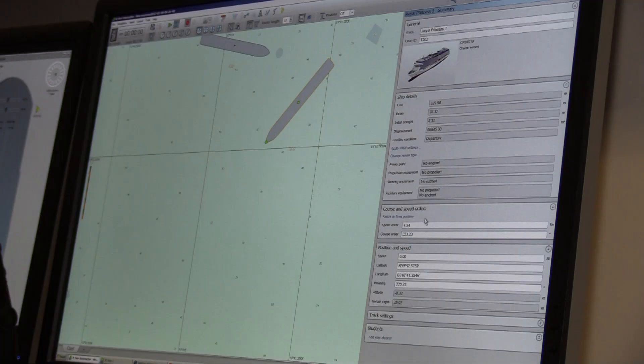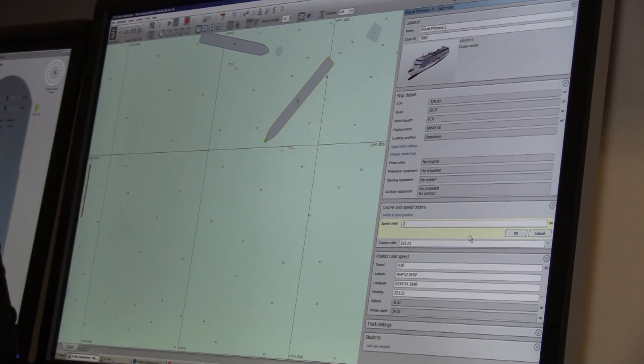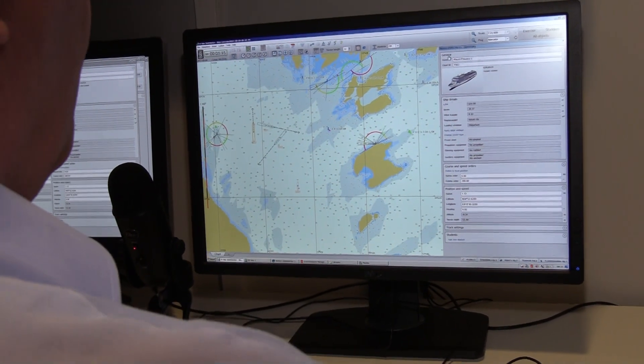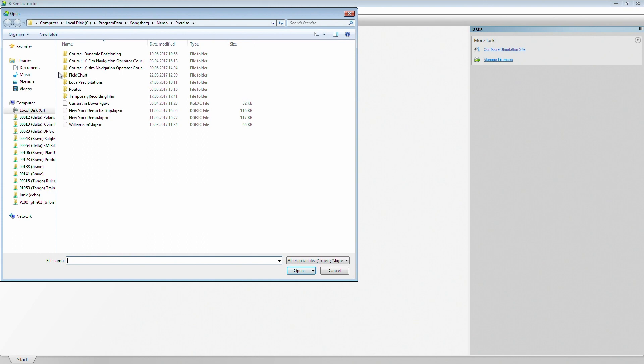The instructor operator station enables full control over the system. This includes the use of a simple Windows-based user interface for scenario generation, execution and dynamic real-time exercise modifications. The instructor can open an existing exercise or create a new one.